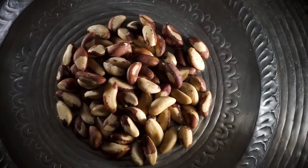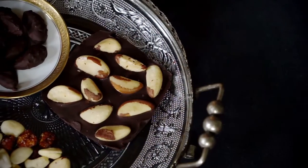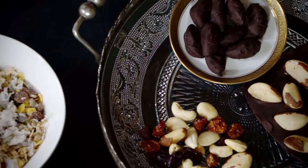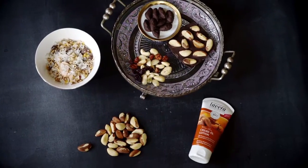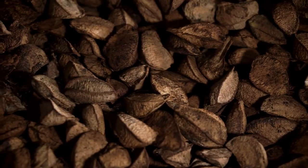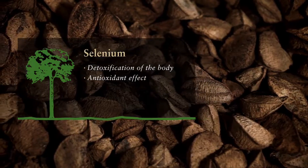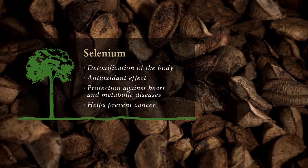The times in which Brazil nuts were popular for Christmas only are long gone, even if this nut only contributes 1% to the overall global market for nuts. With the trend towards healthier nutrition, the Brazil nut has an established role in Europe as part of dried nut mixtures coated with chocolate, grated into muesli, pressed as oil, or as an ingredient in healthcare products. The advantages of this nut are obvious since it is rich in trace elements such as selenium, which can contribute to the body's detoxification. Selenium also has an antioxidant effect and helps protect against heart and metabolic diseases and the effects of cancer.